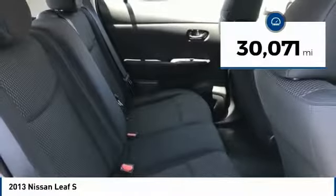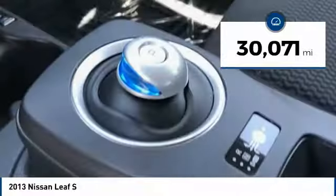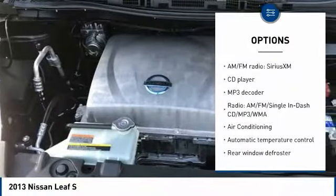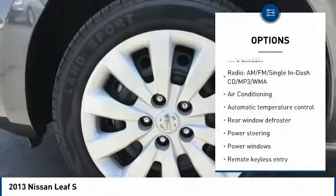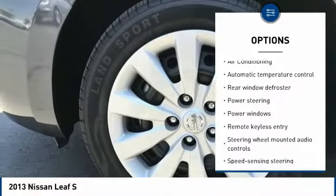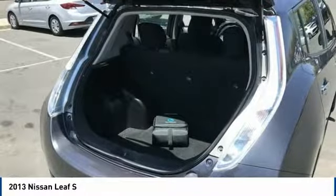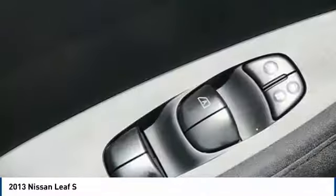This vehicle has less than 35,000 miles. Here are some of this vehicle's great options: keyless entry, traction control, Bluetooth, dual airbags, leather-wrapped steering wheel, air conditioning, heated rear seats, power steering, four-wheel disc brakes, and CD player.